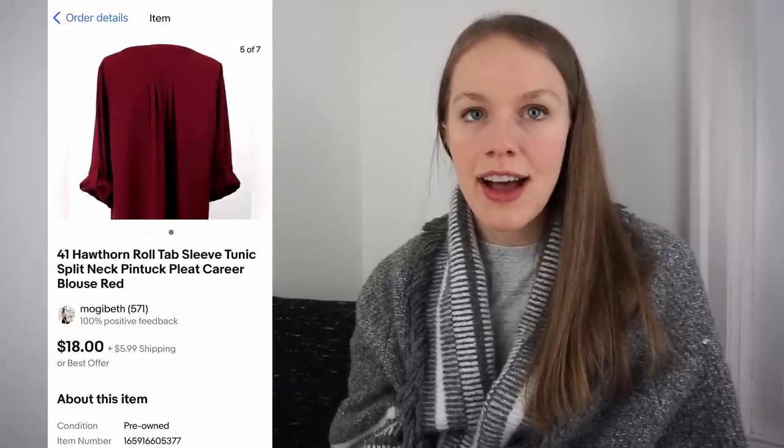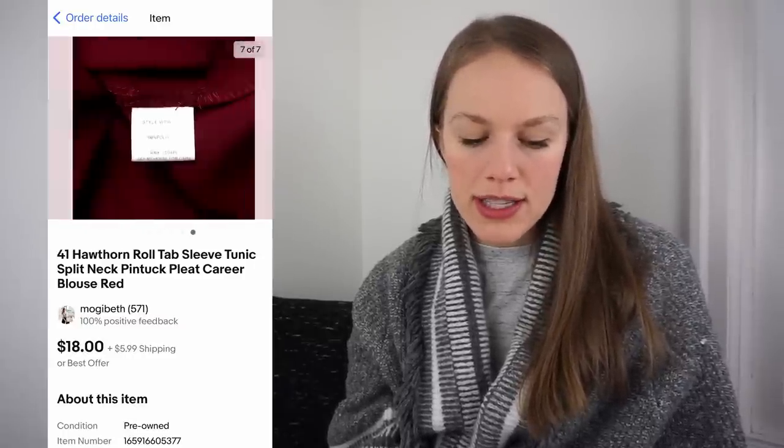The very last sale in three days was this 41 Hawthorne roll tab sleeve tunic top in size 1X. I like to pick up plus size even in brands like 41 Hawthorne that I wouldn't otherwise pick up, especially at the bins, because plus size just sells really well. I picked this up for 90 cents and it sold on eBay for $12.66 plus $5.99 shipping, giving me a gross profit of $10.63 after only three days.